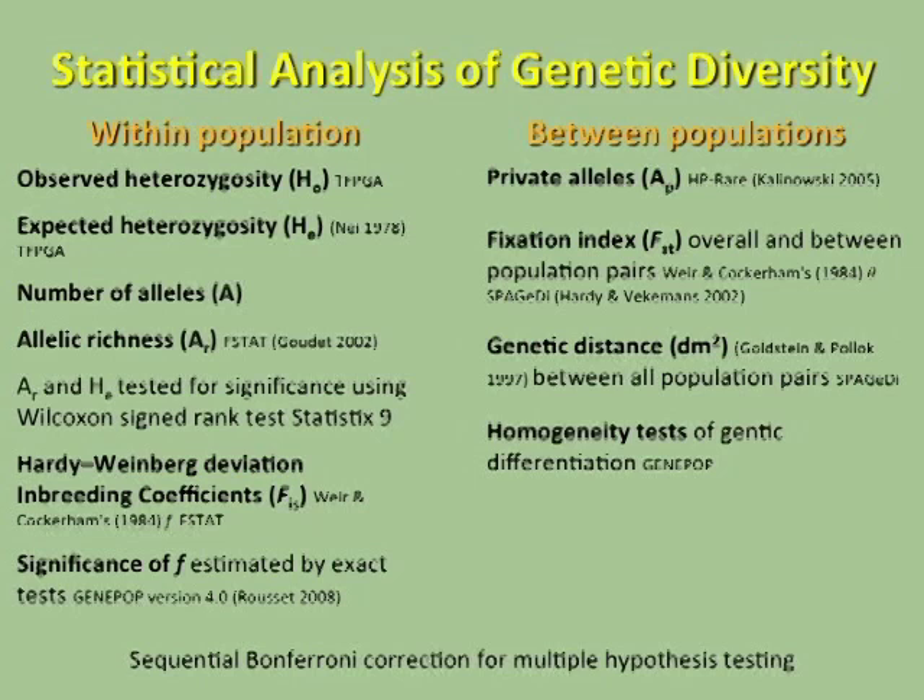For between-population comparisons — is population A different from population B? — we looked at private alleles, which are alleles unique to only one population. We also examined the fixation index (FST), which ranges from zero to one, with zero meaning populations are identical and one meaning completely different. Additionally, we used genetic distance and heterogeneity tests to determine whether allele frequencies in populations are drawn from the same distribution, since populations may appear similar in alleles but differ greatly in allele frequencies.